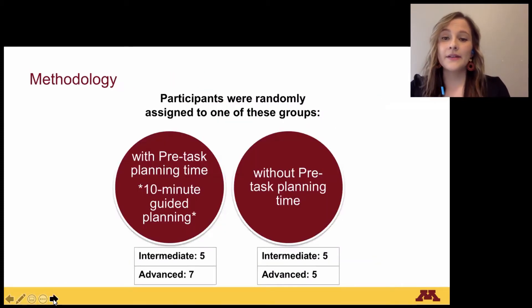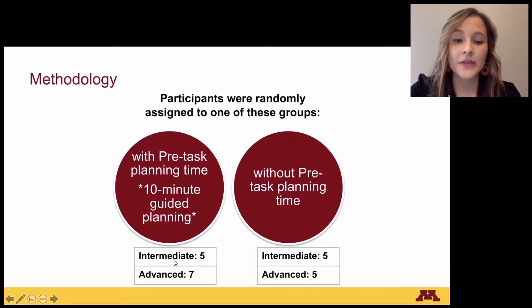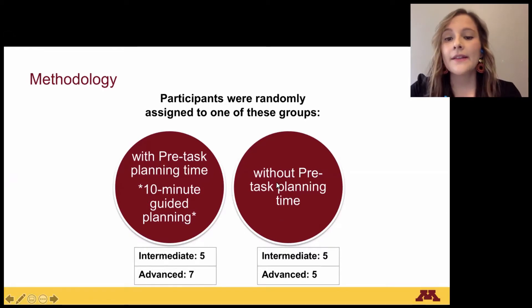Participants were randomly assigned to one of two groups: a group with pre-task planning, which received a 10-minute guided planning session — with five intermediate and seven advanced participants — and a group without pre-task planning, meaning they had no time to plan, with five intermediate and five advanced participants.